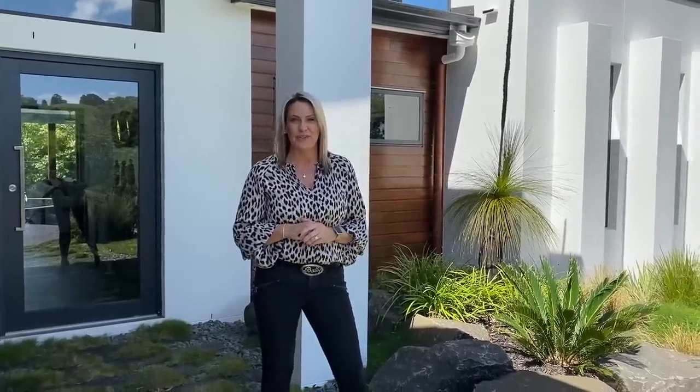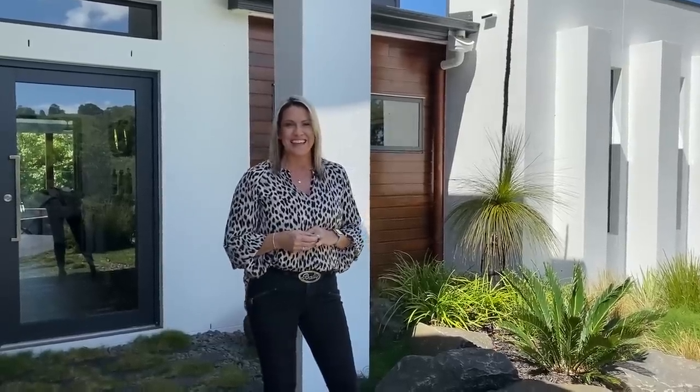Hi guys, welcome to Your Town Prize Home Draw 497. This stunning house at Umundi on the Sunshine Coast. I'm Tracey Gillander, Head of Marketing and Fundraising, and Emily is our able videographer this morning, taking us through.